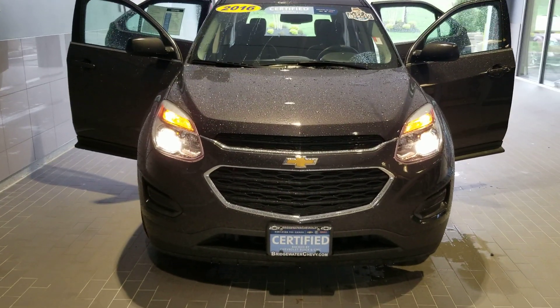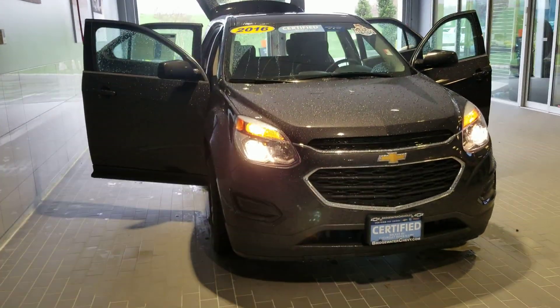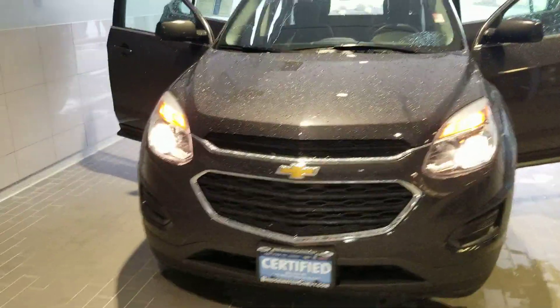Hello Ronald, this is Syed Naqvi here at Bridgewater Chevrolet. Just wanted to give you a closer look at this 2016 Equinox Certified you picked out online with us.